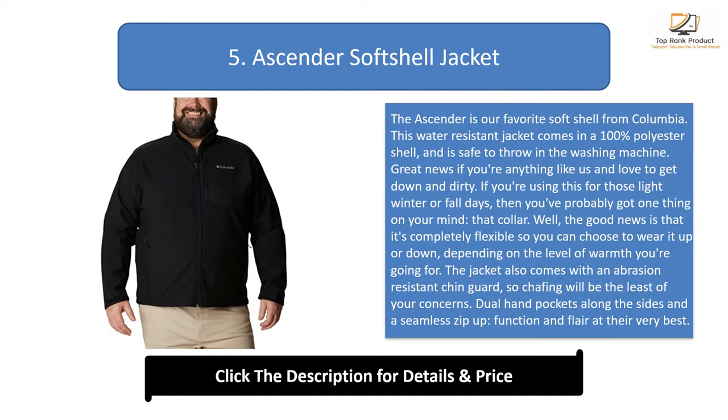Number 5: the Ascender Soft Shell Jacket. The Ascender is our favorite soft shell from Columbia. This water-resistant jacket comes in a 100% polyester shell and is safe to throw in the washing machine — great if you love to get down and dirty. For light winter or fall days, the collar is completely flexible so you can choose to wear it up or down depending on the level of warmth you're going for.